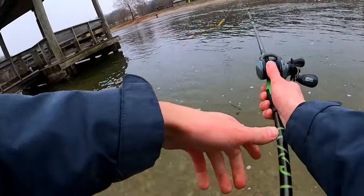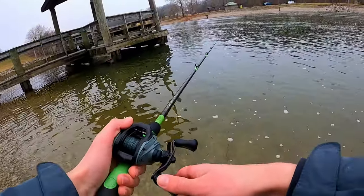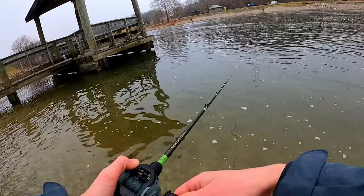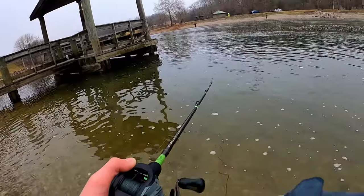We're going to toss right under there into this little crevice. Last time I was here I caught one right under here. Just kind of let it sit, get a couple cranks — see if we can get a follow.